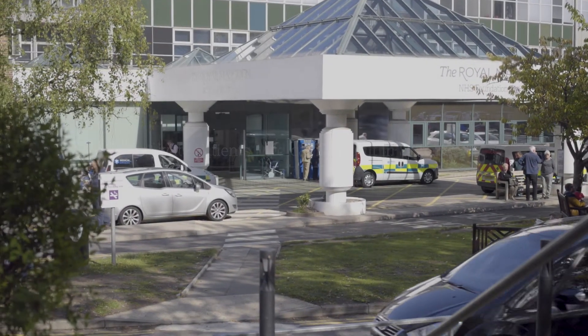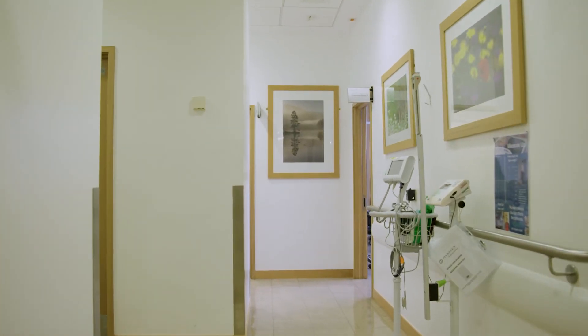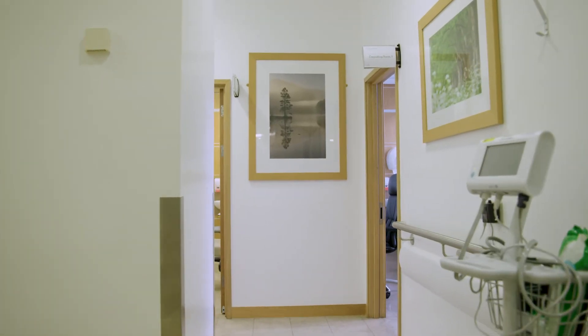Welcome to the Royal Marsden Private Patients Medical Day Unit video. This department is also called PPMDU for short. Starting cancer treatment can be a challenging time and not knowing what to expect can make the experience more daunting. With this video we aim to provide an overview of the treatment pathways on PPMDU.